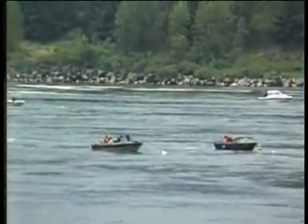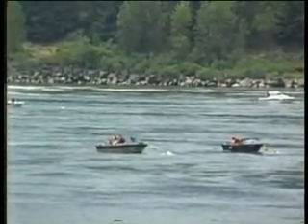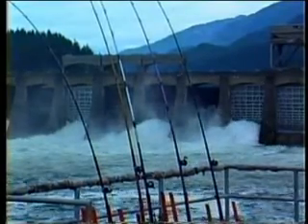We weren't anchored alone on this river — there were a couple of dozen other boats already anchored up. A lot of anglers also fish from shore by catapulting their sinkers near the dam.